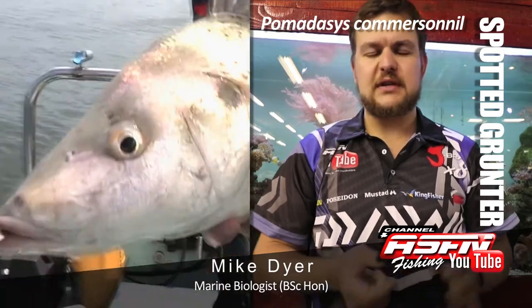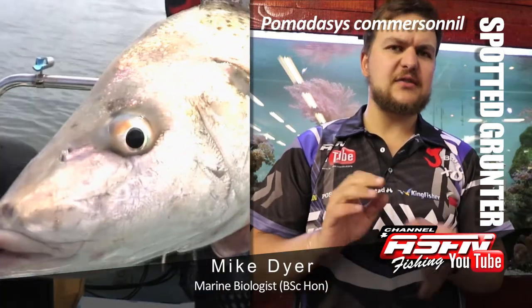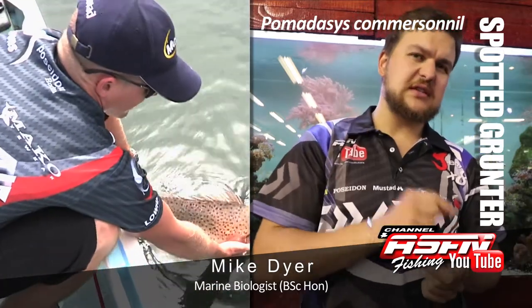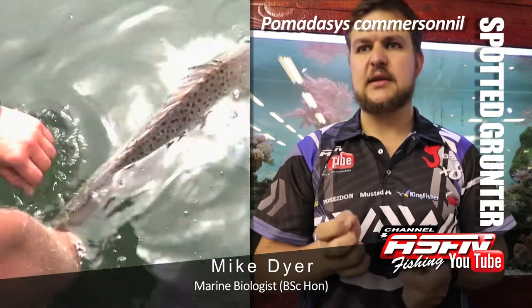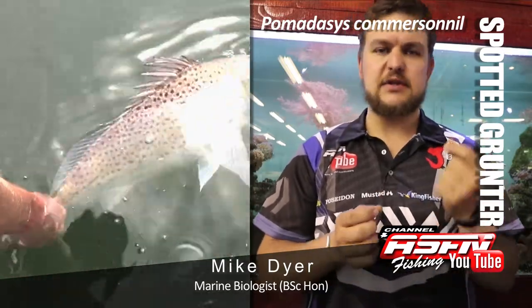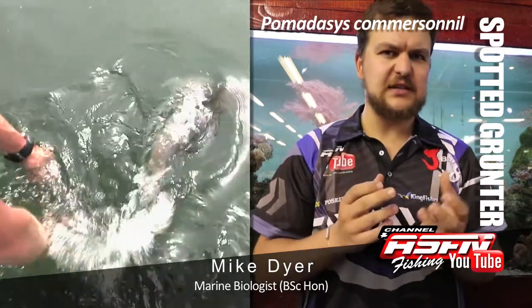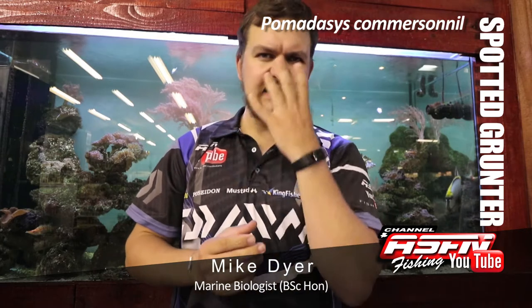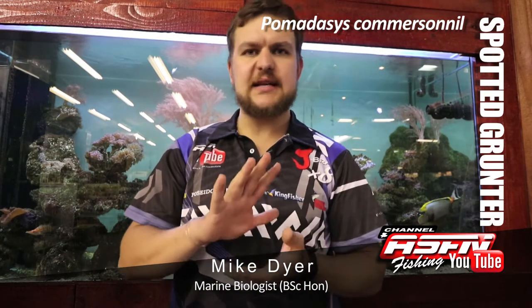Very beautiful fish. Nice silvery color, very large scales for its size. Elongated face. The big difference between the spotted grunter and the cock grunter, which is the other species, is that the spotted grunter doesn't have any spots on its face, whereas the cock grunter looks like a pimple teenager — it's got spots all along its face. Extended mouth, very big tail.